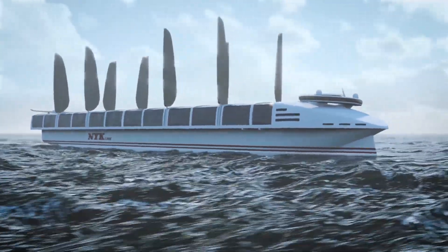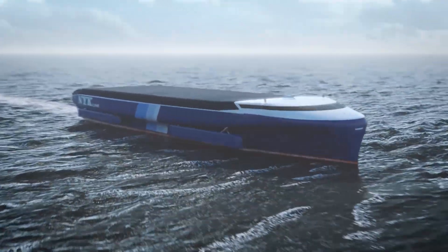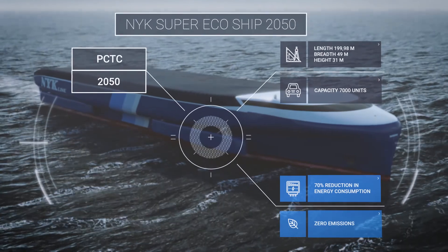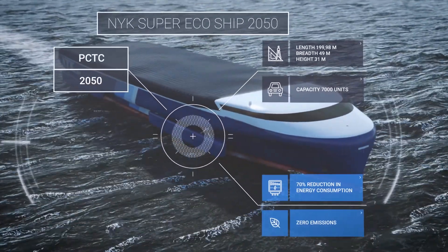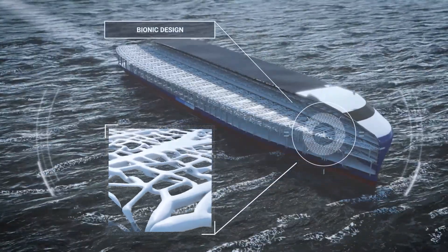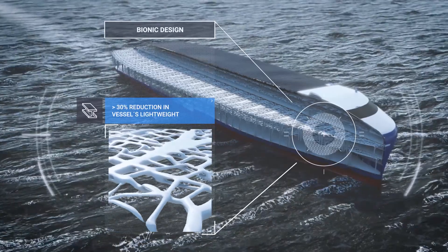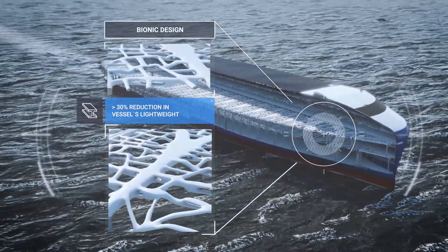Come and join us on this journey. We have developed an emission-free concept ship that requires only 30% of the energy used on vessels today. Inspired by nature, bionic design combined with topology optimization will be the new normal.